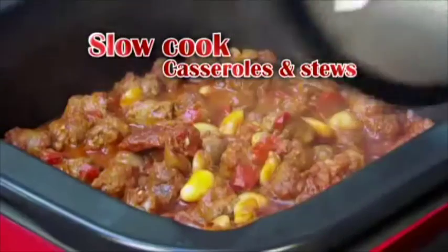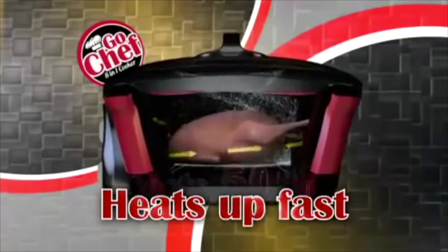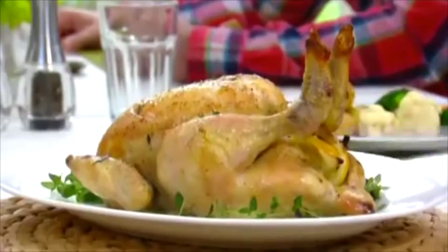You can even set it to heat and slow cook casseroles and stews to enjoy later in the day. JML heats up in a fraction of the time of a fan-assisted oven, and costs 50% less to run. Now you can cook roast chicken for the whole family to enjoy.